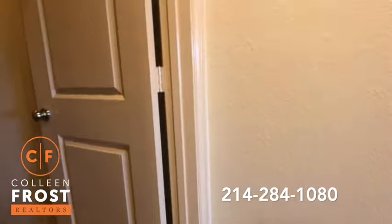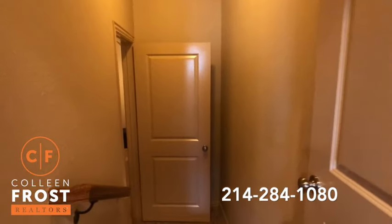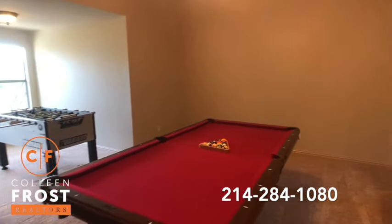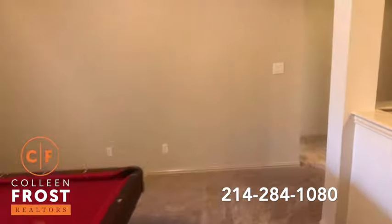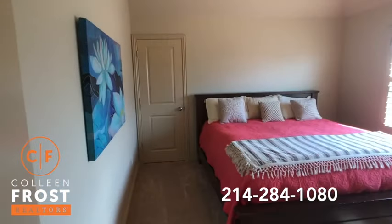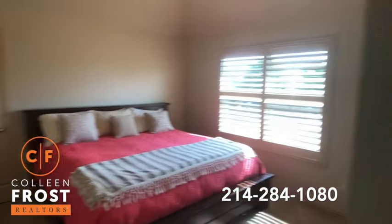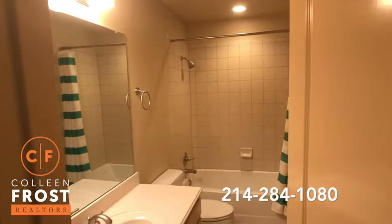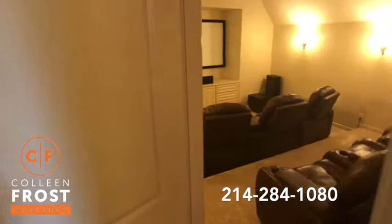If we go to the left, we would enter down into the media room. Here to the right we have an oversized game room area. Here we have a fourth bedroom and a full bath upstairs. And then we have another entrance into the media room.